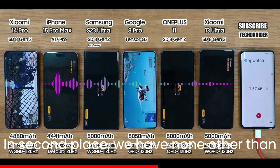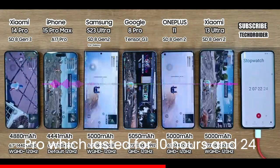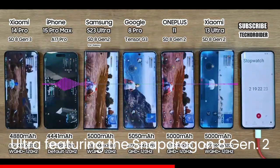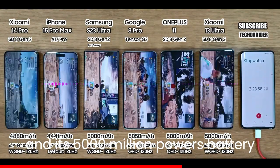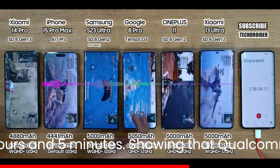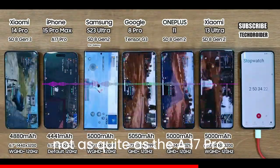In second place, we have the Snapdragon 8 Gen 3 powered Xiaomi 14 Pro, which lasted for 10 hours and 24 minutes. This year's Galaxy S23 Ultra, featuring the Snapdragon 8 Gen 2 and its 5000mAh battery, managed to close the gap with a time of 10 hours and 5 minutes, showing that Qualcomm's chipsets are as efficient as ever, but not as capable as the A17 Pro.